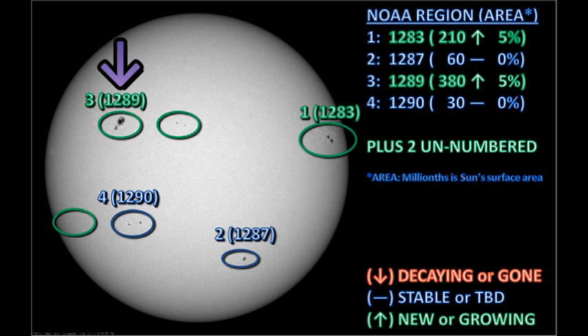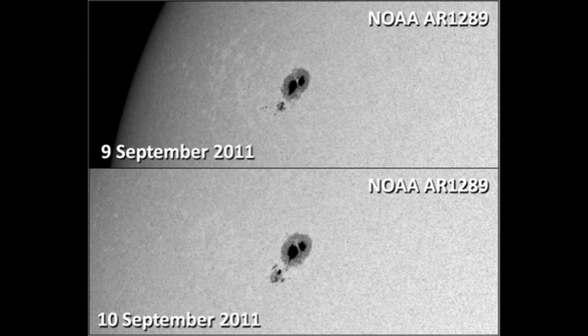Next, we'll take a look at region 1289 in the northeast. According to NOAA, this region has grown by about 5% in the last 24 hours. And if you compare the images from yesterday with today, you can see that there has been quite a bit of development in the trailer part of the region. This is still a massive spot, and it has shown some signs of life in that it's produced some of the mid-level B flares that we've had in the last 24 hours.